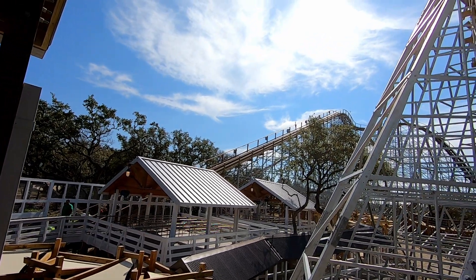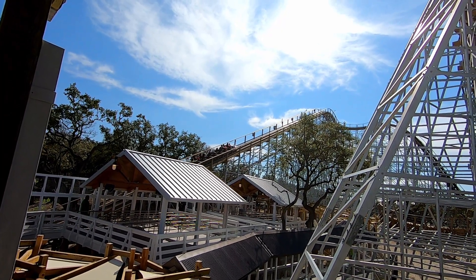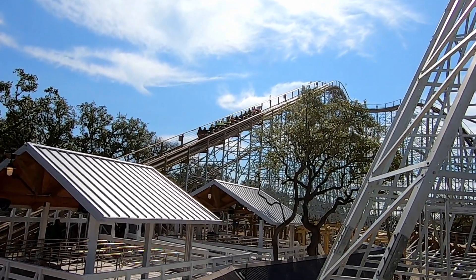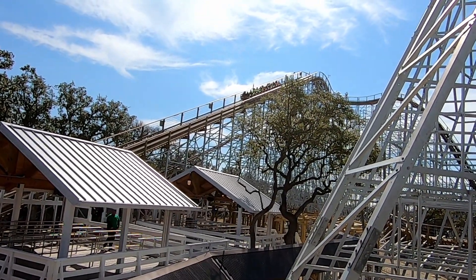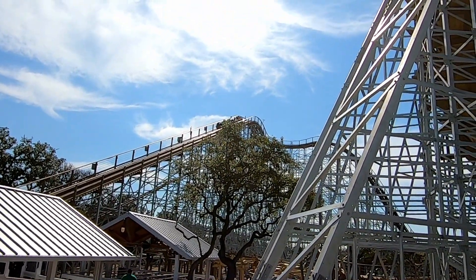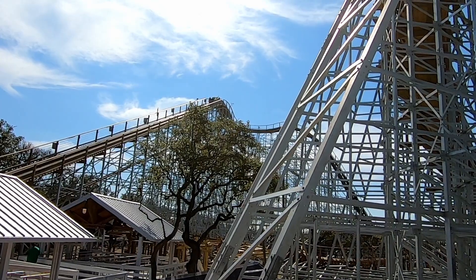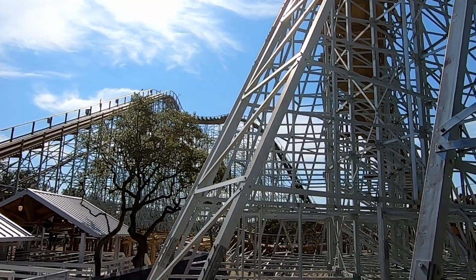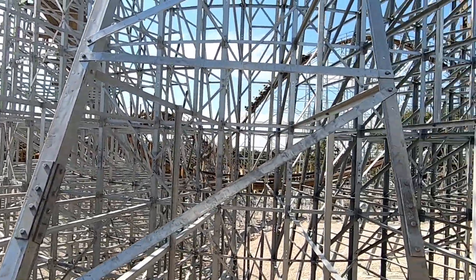Oh my god, I can see the lift hill! This is the thing right here — when you're standing in line, the anticipation of getting on, you see the ride coming around you. There's a moment in every single queue where everyone stops and just watches the train go on the track. Everyone's holding their collective breath as it reaches the top of the lift hill. This coaster has a height of 96 feet, and that drop is 100 feet down!